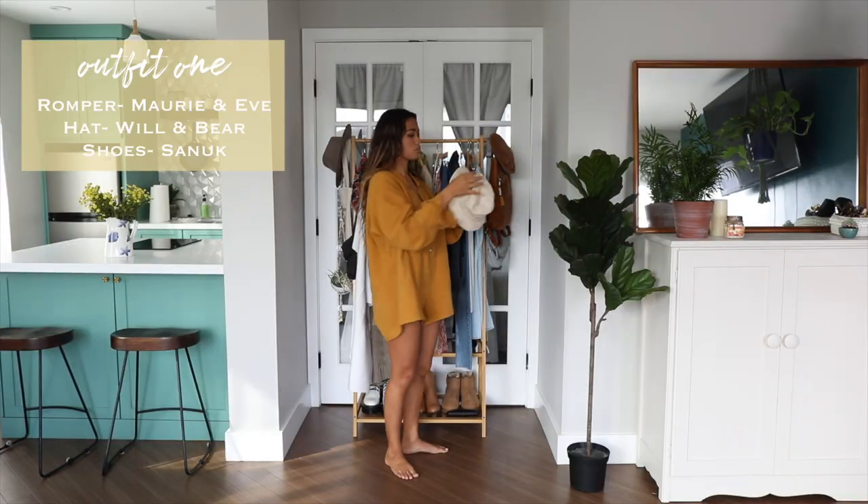Hey guys, it's Erin here and welcome to my fall outfits video. Granted I live in southern California where it tends to be quite warm throughout the year, so you might have to modify and maybe add some more layers on top. Anyway, I hope you guys enjoy and let's get right on into this video.